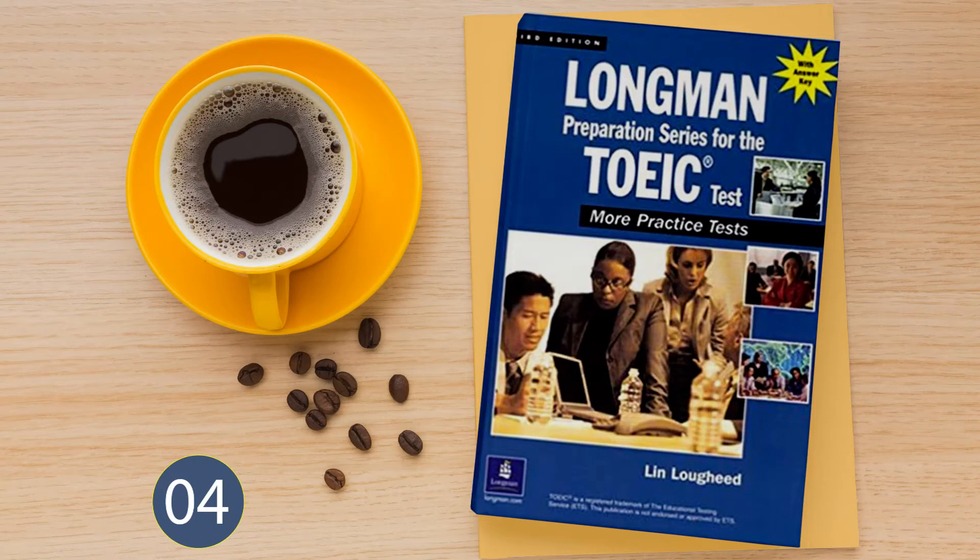Longman Preparation Series for the TOEIC Test, More Practice Tests, 3rd Edition. Practice Test 4, Listening Comprehension. In this section of the test, you will have the chance to show how well you understand spoken English. There are four parts to this section with special directions for each part.